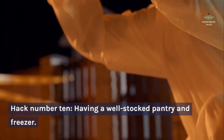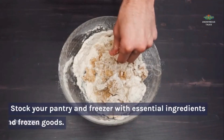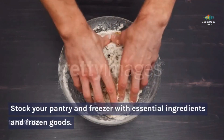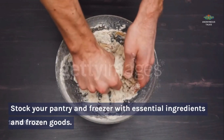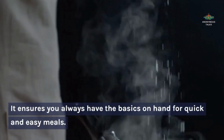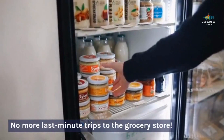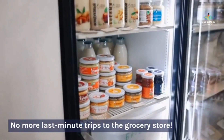Hack number ten: having a well-stocked pantry and freezer. Stock your pantry and freezer with essential ingredients and frozen goods. It ensures you always have the basics on hand for quick and easy meals — no more last-minute trips to the grocery store.